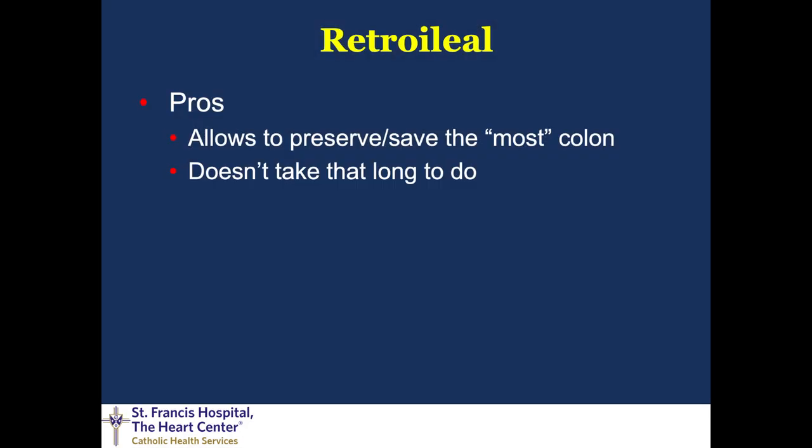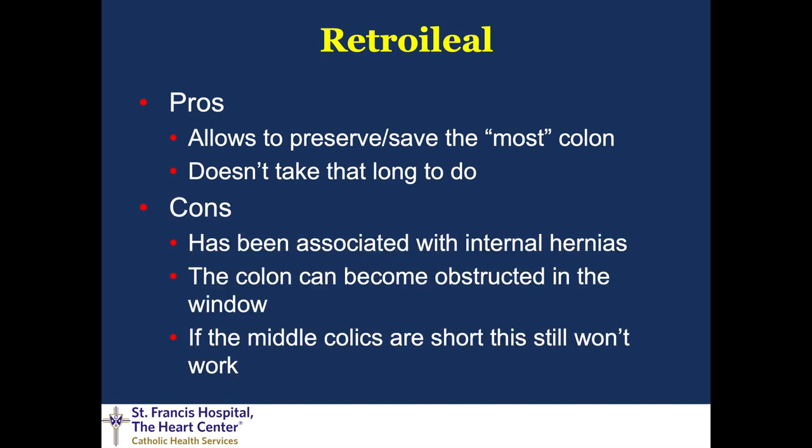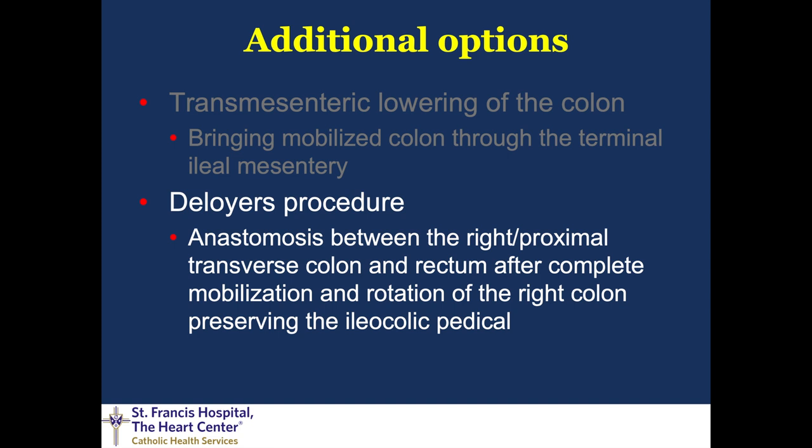The pros of doing the retroilial tunnel are that it allows preserving the majority of the colon — essentially anything that will reach posteriorly to the iliocolic pedicle will work — and it doesn't take long to do. The cons: it has been associated with internal hernias, just like gastric bypass procedures, because of the tunnel and mesentery; the colon can also become obstructive in this window. Lastly, if the middle colics are short, this procedure still will not work to get you length.